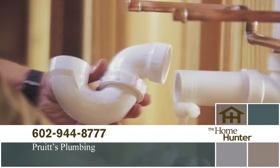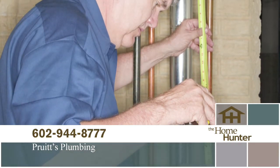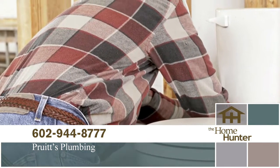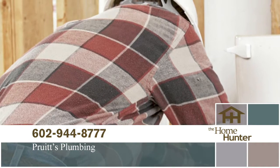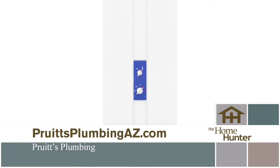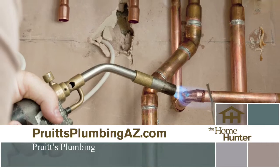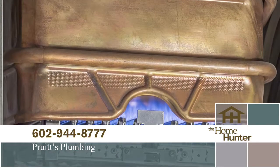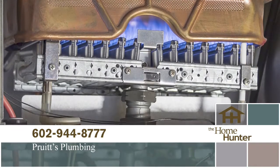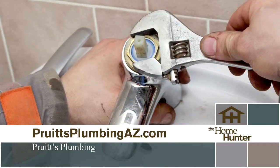When was the last time you needed a plumber? Probably not that long ago, and you probably had no idea who to call. We have just the right company for you — Pruitt's Plumbing. Great plumbing doesn't have to be expensive. Call for a free estimate and see how affordable a great plumber can be. It can be as simple as a leaky faucet or clogged drain, or you may want to upgrade your system or look at your hot water heater. They can go over all the benefits of a tankless hot water heater or just help you replace the one you've got. Pruitt's Plumbing even has a 24/7 emergency plumbing repair service. Call Pruitt's Plumbing today at 602-944-8777 or visit PruittPlumbingAZ.com. For all your plumbing needs.